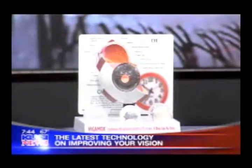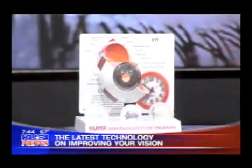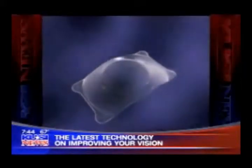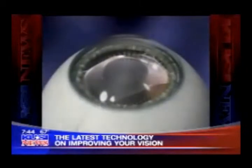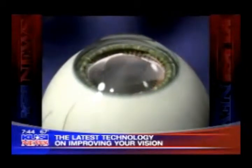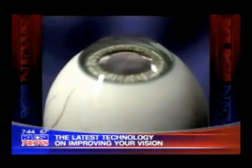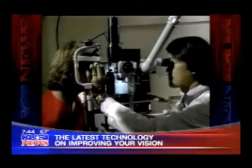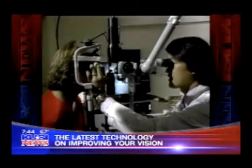But there are ideal candidates for this. Absolutely. Ideal candidates for the ICL are people between the age of 20 and 40 who are nearsighted. People above the age of 40, when you're beginning to experience that condition we call presbyopia, for them other implants known as the multifocal implants or accommodative implants are great options.